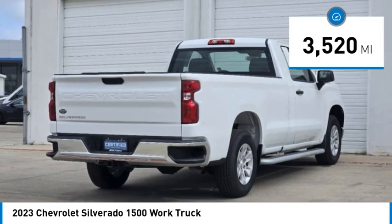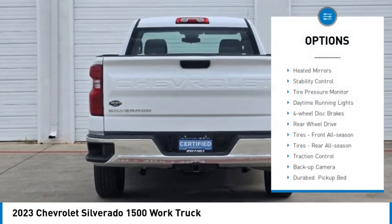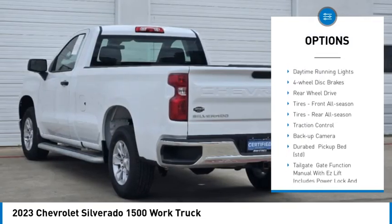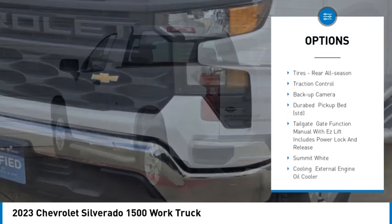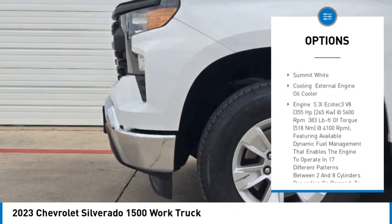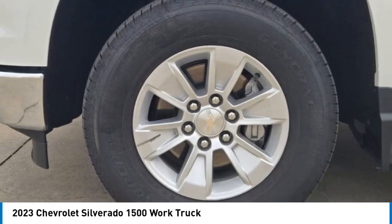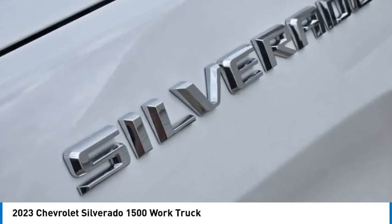This vehicle has less than 4,000 miles. Here are some of this vehicle's great options: heated mirrors, stability control, tire pressure monitor, daytime running lights, four-wheel disc brakes, rear wheel drive, tires front all season, tires rear all season, traction control, backup camera.